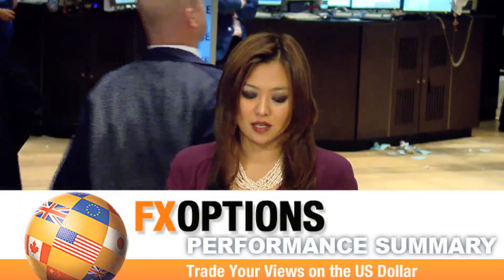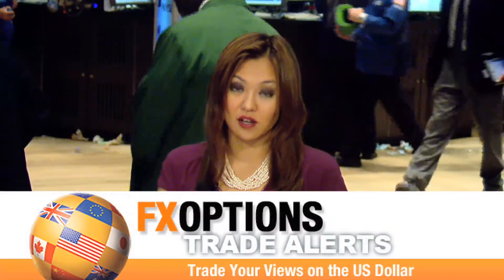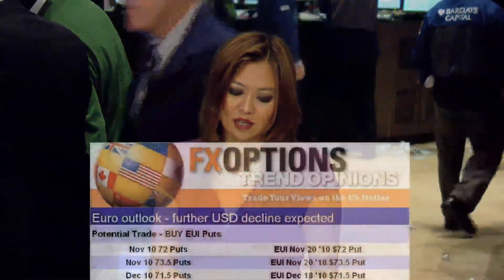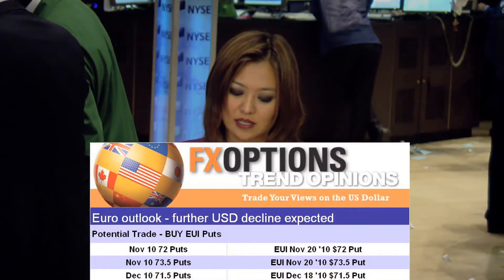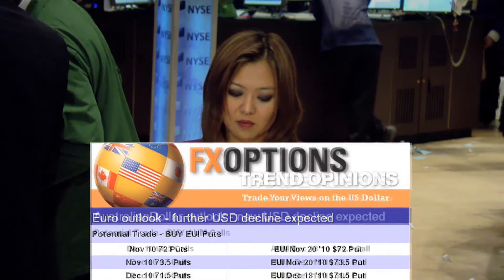Since the beginning of this year, January of 2010, the portfolio is up by 650.54%. There are two trade alerts for you right now, including puts on the EUI and calls on the AUM. Starting out with a look at the puts on the EUI, it does stand below its resistance and is expected to face further weakness. The daily RSI for that pair is capped by a declining trend line.